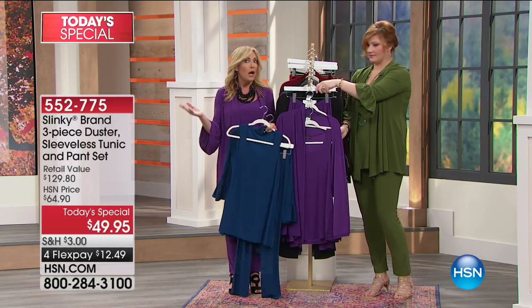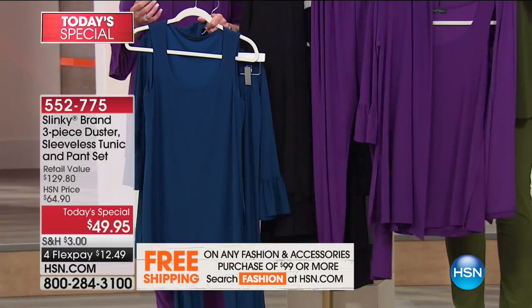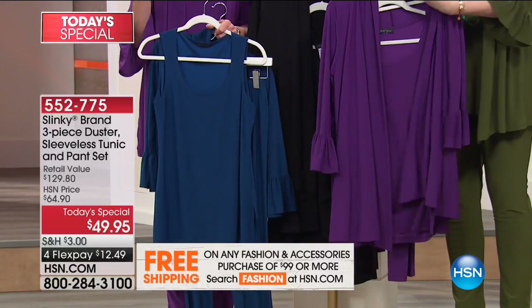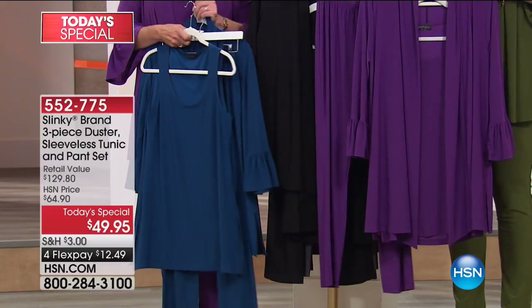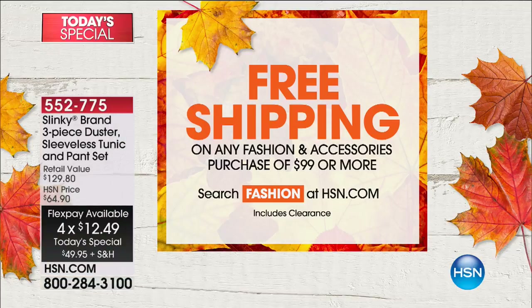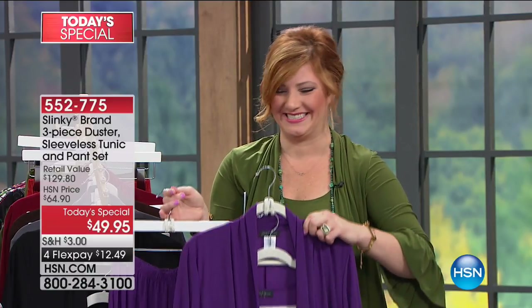The skinny pant is $43 day in and day out on hsn.com, or you can get the entire outfit today — an elegant, chic, sophisticated outfit with a gorgeous drama sleeve duster — all for under $50. It's incredible, and you don't even have to put $50 all at once. You've got four flexible payments of $12.49. Once you spend $99, you get free shipping and handling. Many of our callers were picking up more than one color.